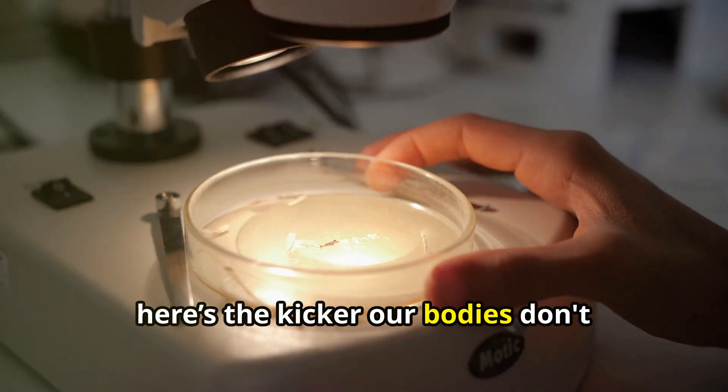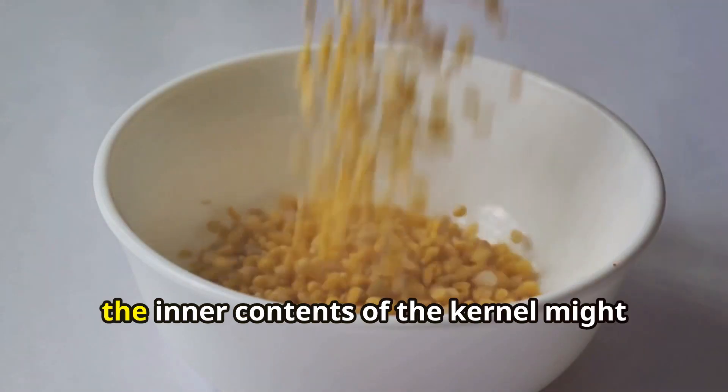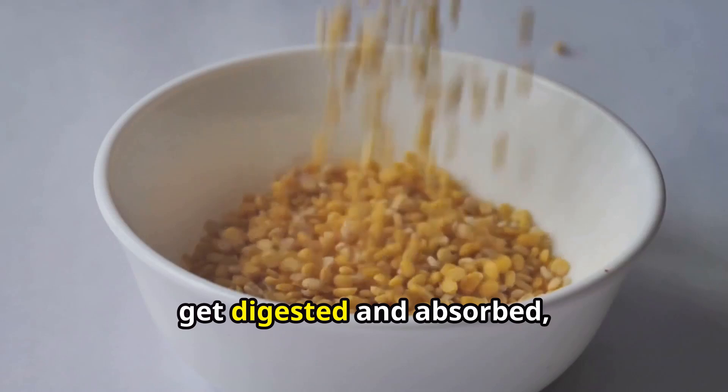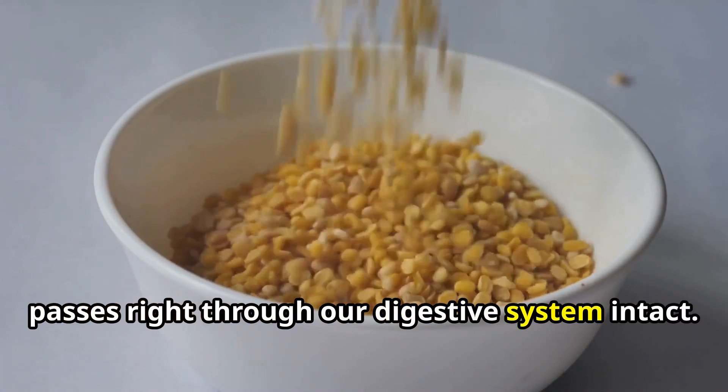Here's the kicker: our bodies don't produce an enzyme necessary to break down cellulose. That means when we eat corn, the inner contents of the kernel might get digested and absorbed, but that resilient outer shell just passes right through our digestive system intact.